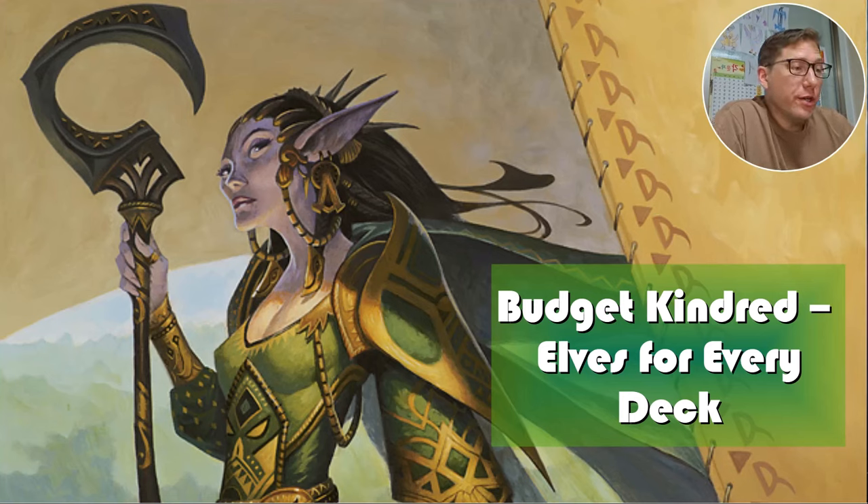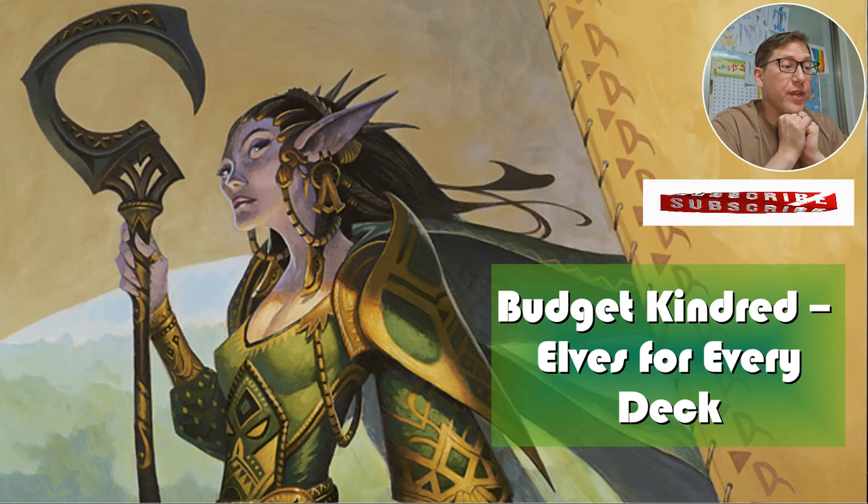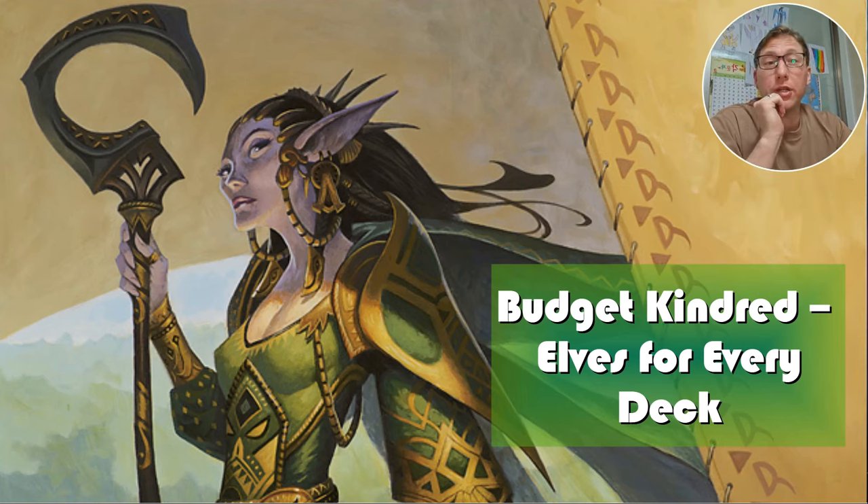Hello, this is Joe from Nerd in Korea. We are continuing our Budget Kindred series and we're actually starting on the last one of our exemplars, the Elves. This is Elves for every deck — Elves that will probably fit into just about any deck. You're going to have a deck where you can use some of these.